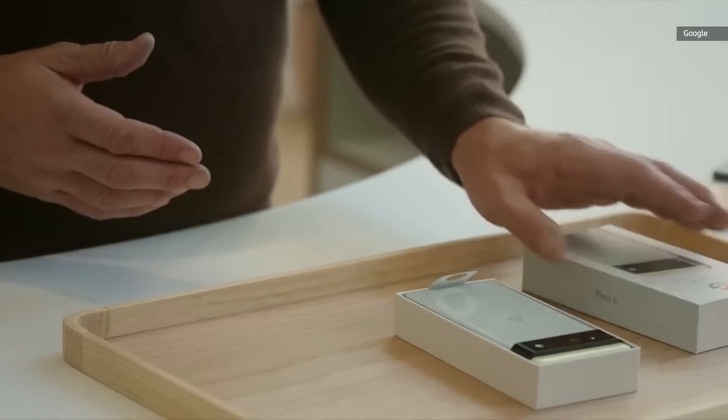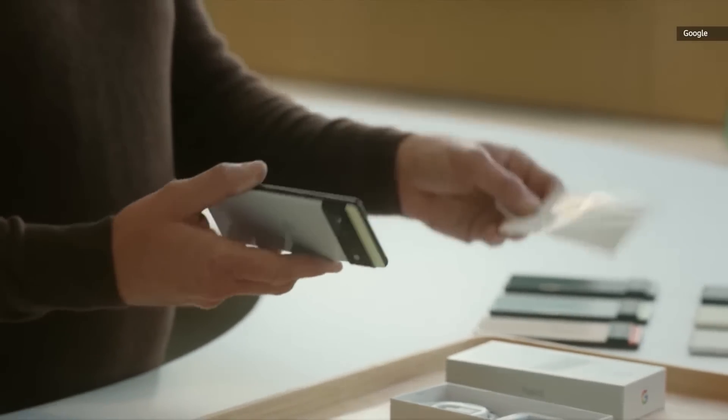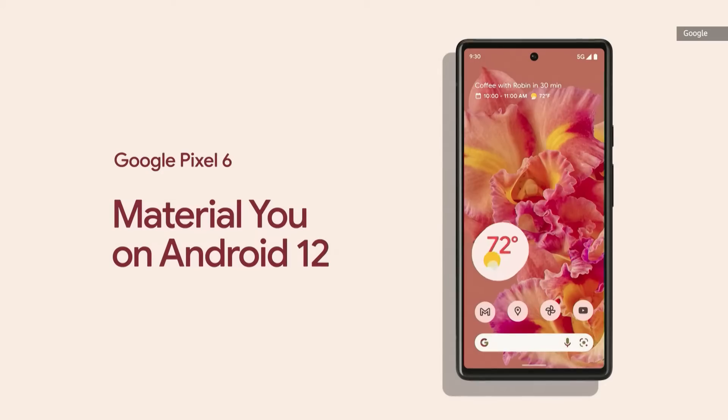Pixel 6 is designed inside and out to understand the nuance of you. You can see the always-on display and the expressive, adaptive new Android 12 UI, which we call Material U.